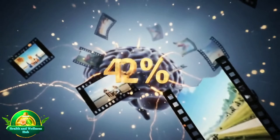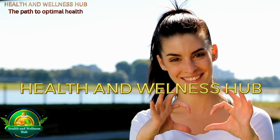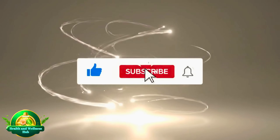Have you ever wanted to boost your memory by up to 28% according to a UCLA study? Welcome to Health and Wellness Hub — simple science, simple health. If you're ready for science-backed tips, hit that like button and subscribe now. Let's dive in.